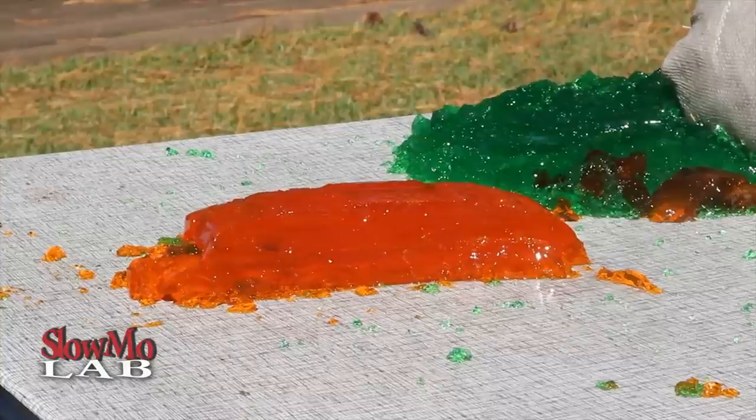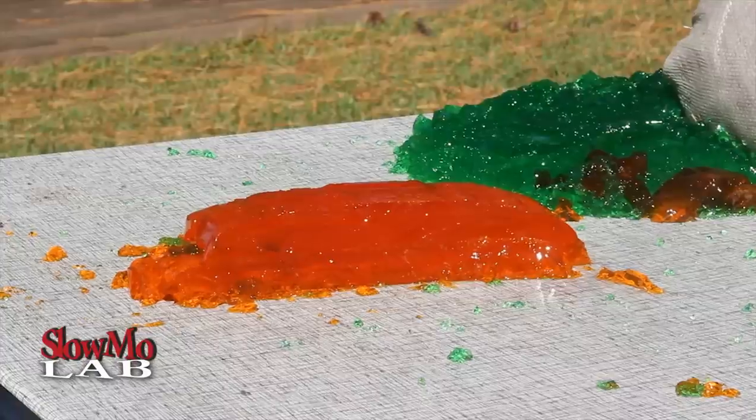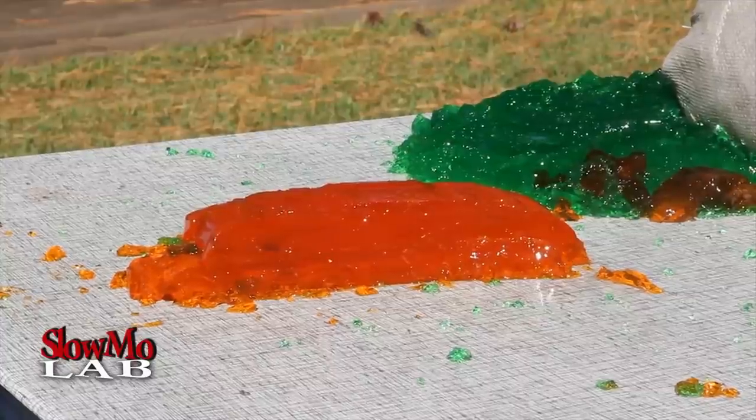This time I'm going to switch it to full automatic and film it at 15,000 FPS. I have about five seconds — let's see how many I can shoot. Ready, set, go!